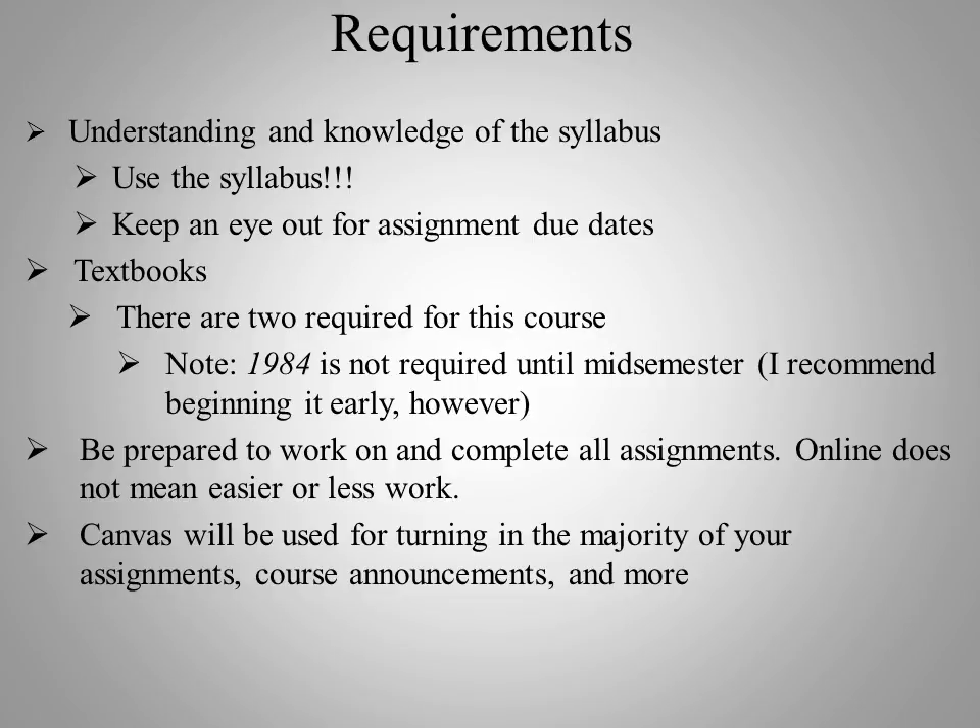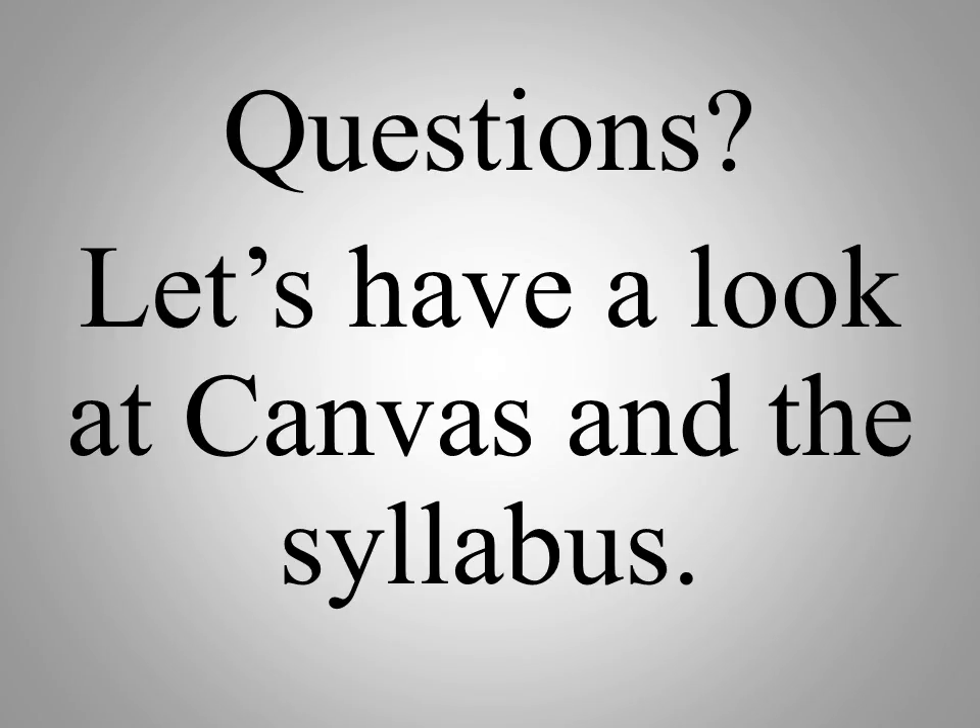I do expect that Canvas is going to be used for turning in most of your work, and that you will check Canvas for course communications and all that good stuff. If you get locked out of your Canvas account, it is up to you to make sure that you've worked with tech support to get back in. Go ahead and take a short break, and when you come back, take a look at the syllabus video that I have uploaded.